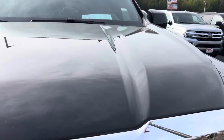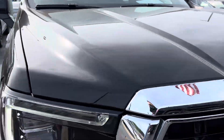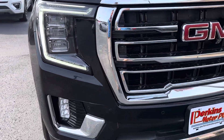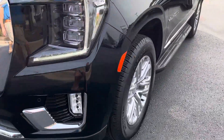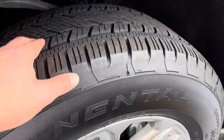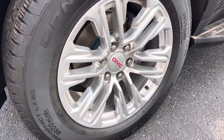Touching on the front hood area, it's perfect — no rock chips or anything like that. LED headlights, parking sensors. This thing is absolutely stunning. Tire tread is almost brand new all the way around.